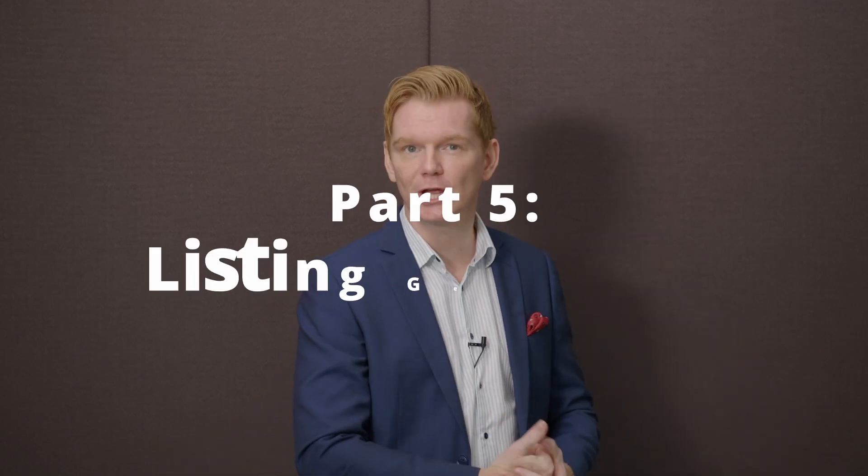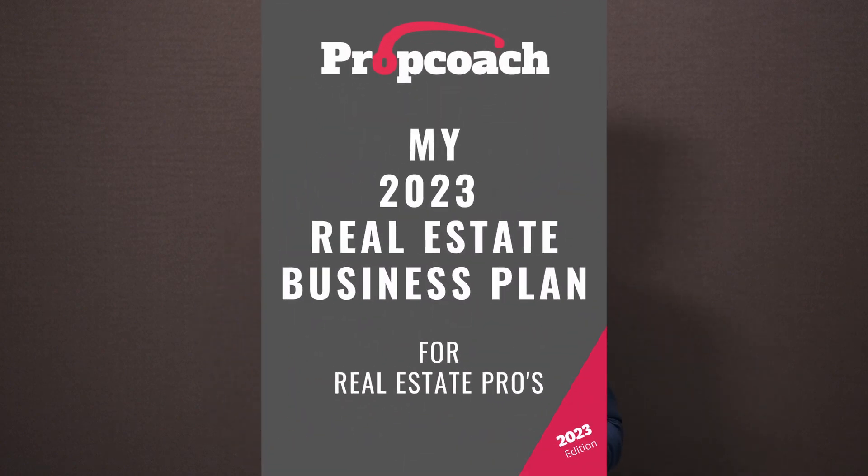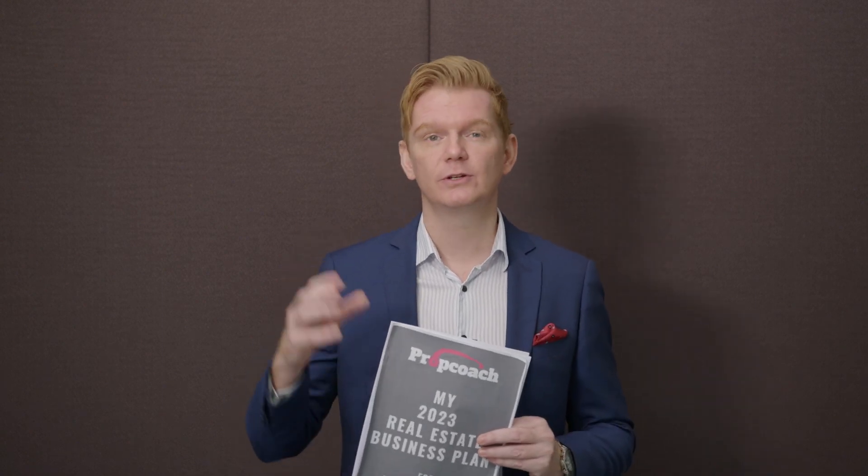In this episode, we're going to talk about the listing generator. If you want to collect more listings — more qualified listings with the right price — you have to start thinking about your listing generator. You need to talk to more sellers and do a very good listing presentation, building the right relationship with the seller and making sure you have qualified listings out there. This is part number five of our business plan series.